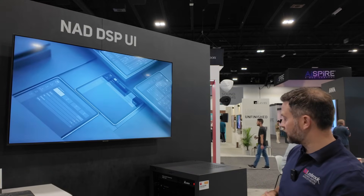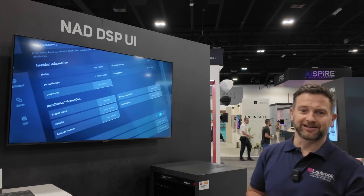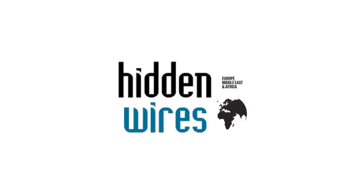So that's it for these products. If you want to find out more, visit www.nadelectronics.com. Thank you.